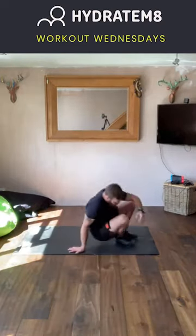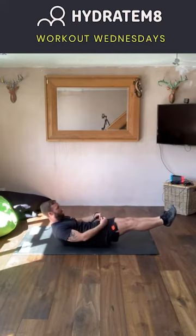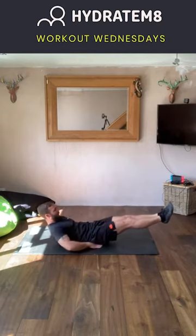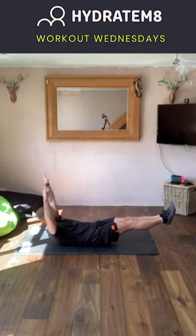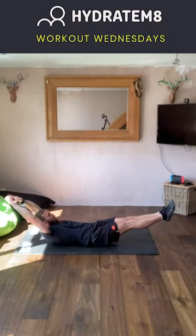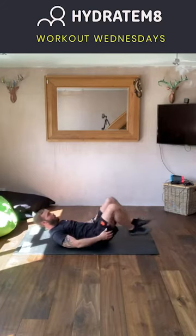Exercise number six is a nice isometric hold called the dish hold. Get yourself down to the floor, raise the feet six inches off the floor and also bring the shoulders off the floor. To make it easier, you can have the hands underneath the bum. For most of us, we can either go with hands by the sides or, to make it harder, get the hands above the head to create a nice dish position. Big squeeze of the core, ensuring you take nice deep breaths while holding that position. That is exercise number six — the last one for the core exercises.